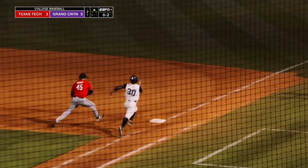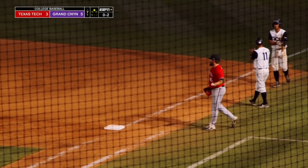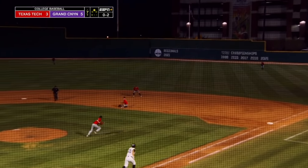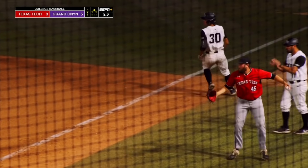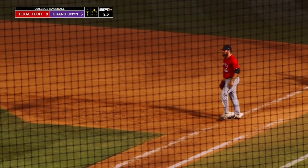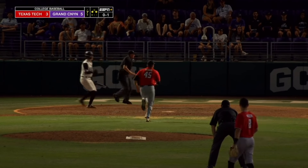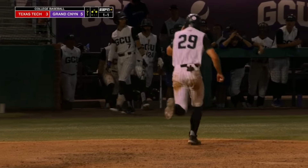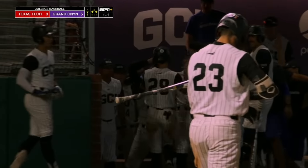Torres hustling the whole way. Bridges went for the tag, but he was already across the bag. He just got a late break to the bag. He's down at third, Tyler Wilson at first. Off the glove. Burries is going to try to score, and he will. Both runners move up. 6-3 GCU.